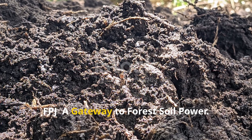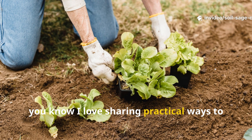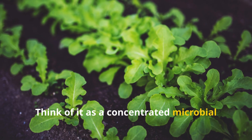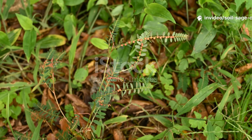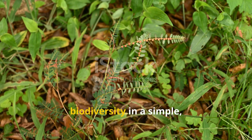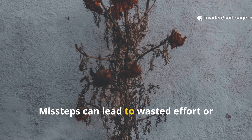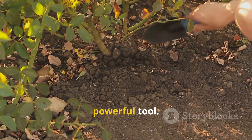FPJ: a gateway to forest soil power. If you've been following Soil Sage Chronicles, you know I love sharing practical ways to mimic nature in our gardens. FPJ, or fermented plant juice, is a cornerstone of natural farming. Think of it as a concentrated microbial and nutrient boost that stimulates growth, strengthens plants, and enriches your soil. The beauty of FPJ is that it allows you to capture the benefits of forest biodiversity in a simple, manageable form. But success depends on correct ratios and proper preparation — missteps can lead to wasted effort or weak results. Today I'll guide you step by step so your FPJ becomes a reliable, powerful tool.